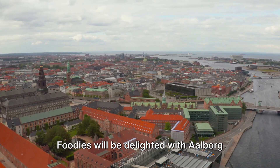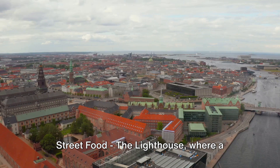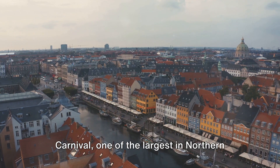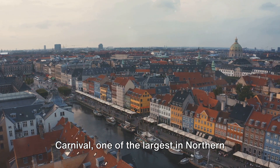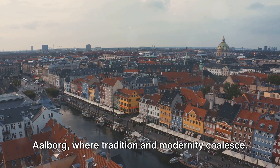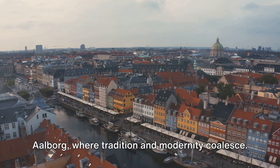Foodies will be delighted with Aalborg Street Food — The Lighthouse — where a plethora of cuisines from around the globe awaits. And let's not forget the Aalborg Carnival, one of the largest in northern Europe, showcasing the city's vibrant energy and spirit. Aalborg — where tradition and modernity coalesce.